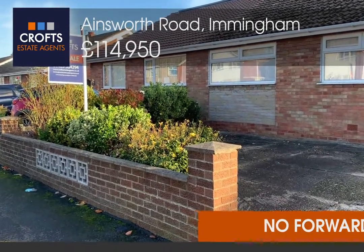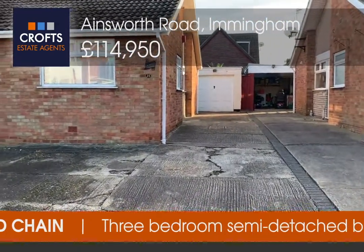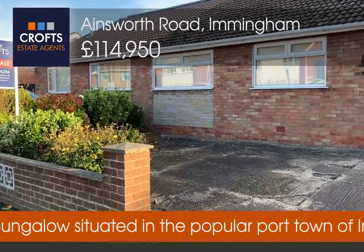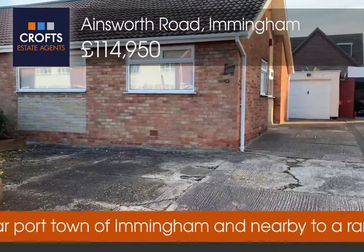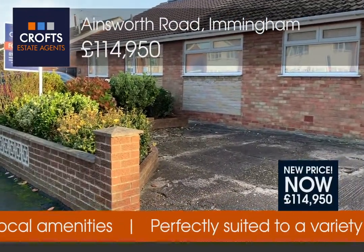Welcome to Croft's Estate Agents' virtual viewing tour. Today I'm here at 21 Ainsworth Road in Immingham. It's currently on the market — this three-bedroom semi-detached bungalow located within close proximity to Immingham Town Centre, on the market with offers in the region of £117,500 and being sold with no forward chain.